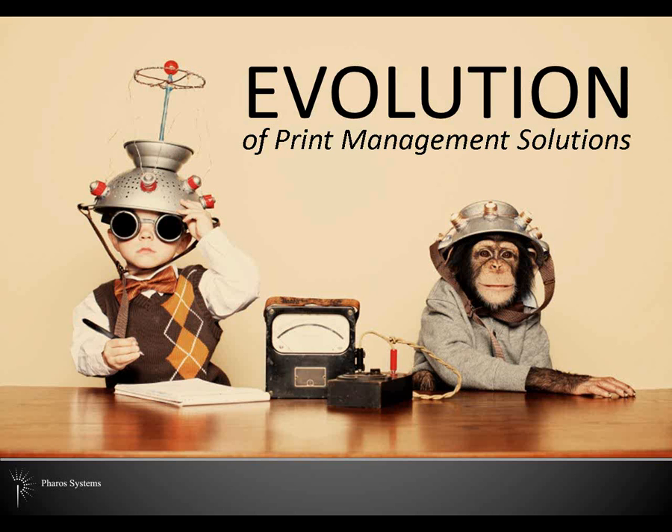Welcome to the session, Evolution of Print Management. So far, you've seen and heard about Pharos — who we are, what's our vision, and what are some of our plans to move ahead.